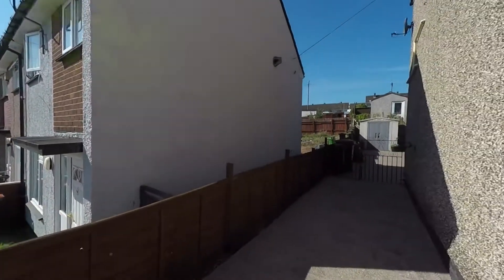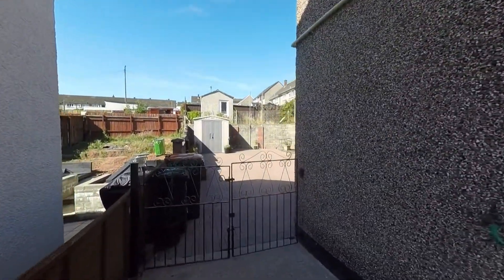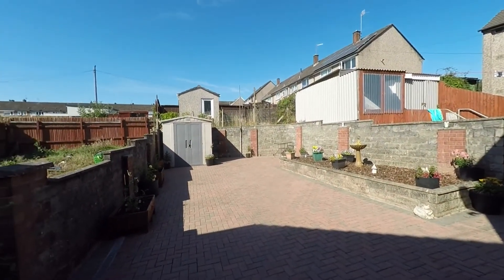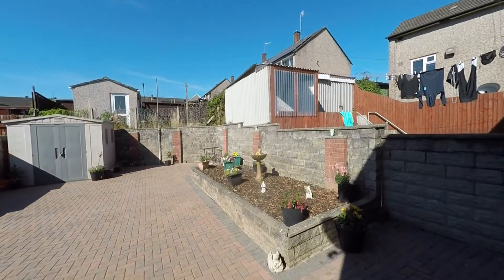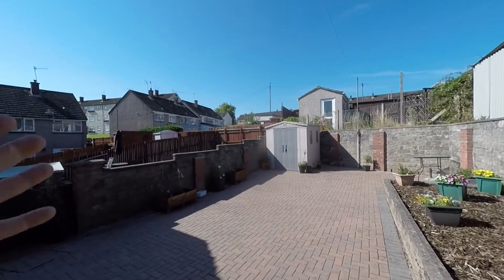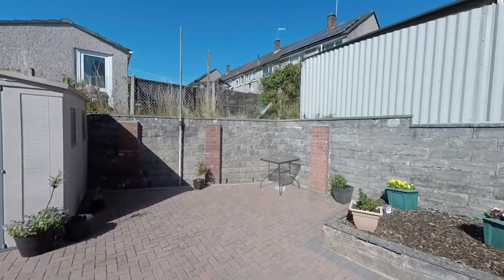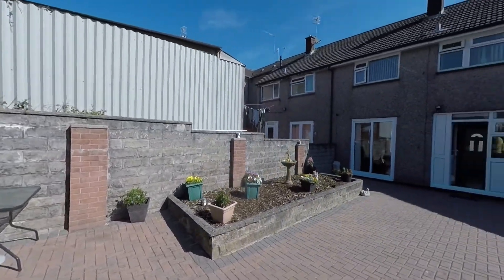As the driveway continues past the property we have further gates leading out to this fantastic low-maintenance garden to the rear, providing plenty of additional parking if required. There's ample space for outdoor furniture, a feature raised flower bed, and secure garden storage to the far end. The garden is fully enclosed, making it a very safe space for those with children and/or pets.